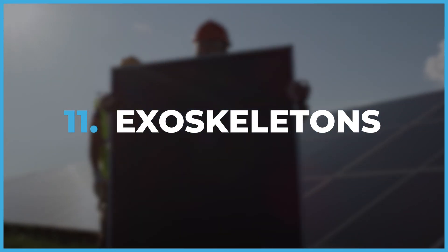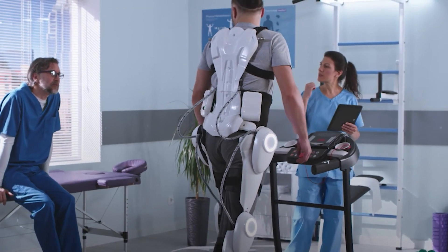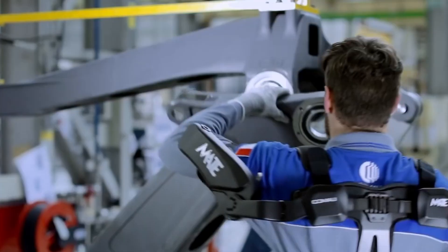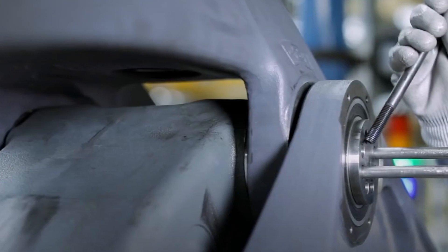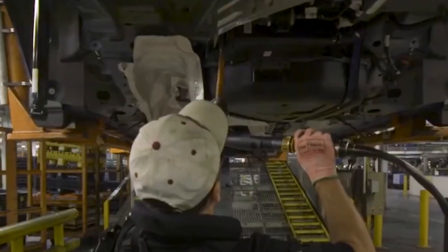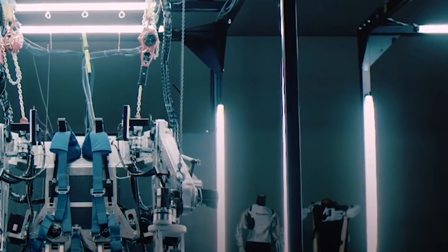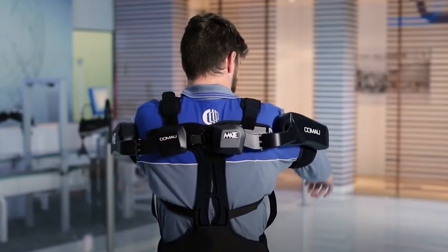Exoskeletons are like wearable mobile machines powered by electric motors, pneumatics, levers, or a combination of technologies. They are robotic devices worn on the body to boost strength, endurance, and mobility. These devices have various applications, from aiding people with mobility impairments to enhancing industrial workers' performance. For those with mobility impairments, exoskeletons can be life-changing, allowing wheelchair users to stand and walk with minimal effort.